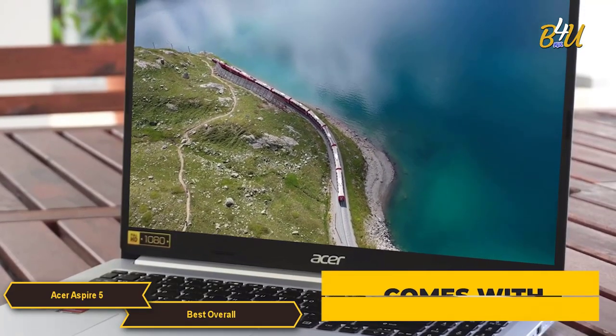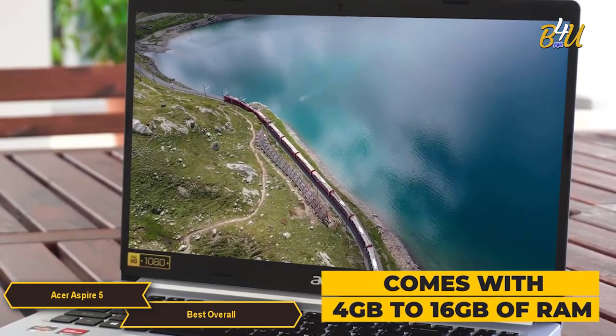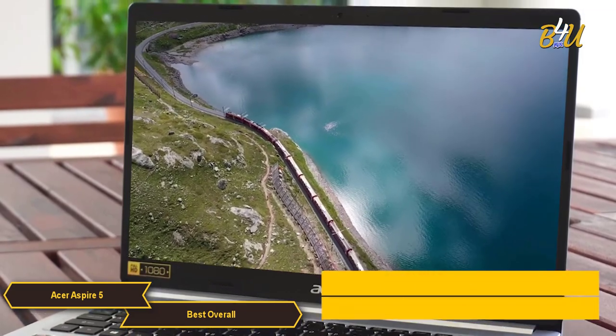The laptop typically comes with 4GB to 16GB of RAM, providing sufficient memory for multitasking and smooth operation in everyday tasks.